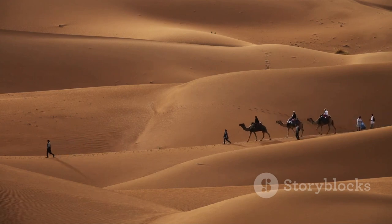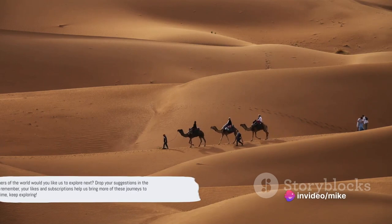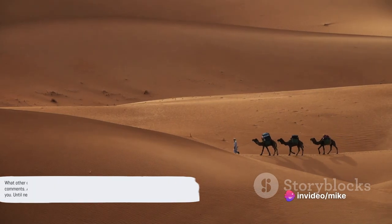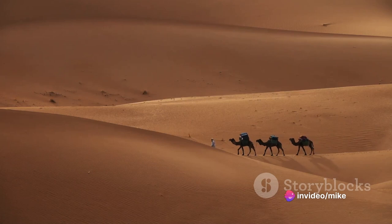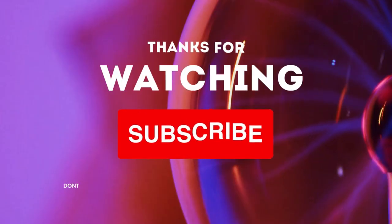There's an adventure waiting for you in every corner of the UAE. But our journey doesn't end here — what other corners of the world would you like us to explore next? Drop your suggestions in the comments, and remember your likes and subscriptions help us bring more of these journeys to you. Until next time, keep exploring.